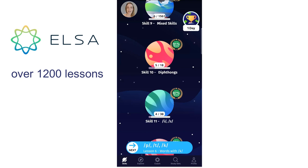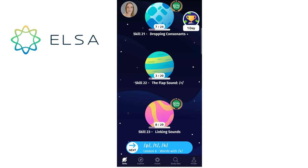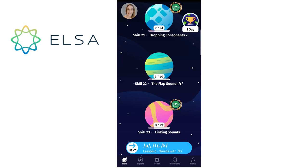We're just going to go right to the bottom because there's one skill that I think is really great, and that is linking sounds. I think it's really important for learners of English not just to master the individual sounds but also to learn how to link in between the words, because that's such an important feature of English. It gives you a little introduction here on linking sounds and it tells you in English it's common to connect words together without any silence between them to help you sound more natural. For example, 'good evening' is linked — the D sound from 'good' really joins the word 'evening', so it's like 'good evening'.